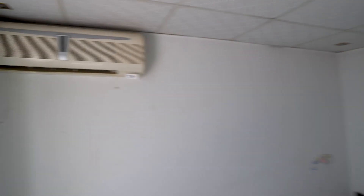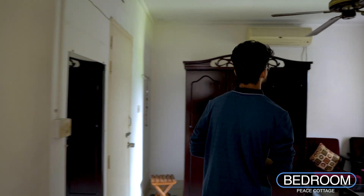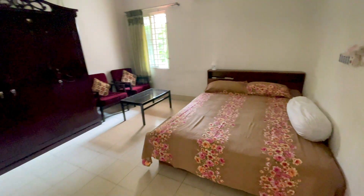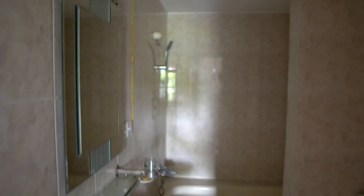This bedroom is air-conditioned and has an attached washroom. This is the Peace Cottage master bedroom — it has a closet with a seating arrangement and an AC. This master bedroom is attached to the bathroom.